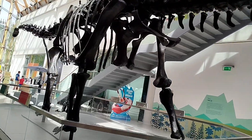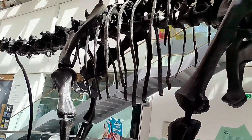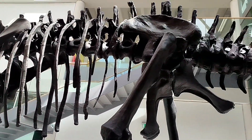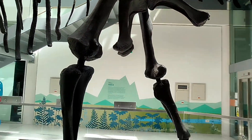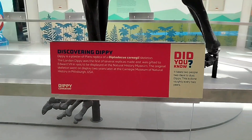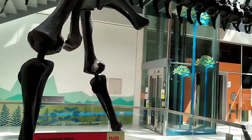As you can see, it is very big. I wonder how the tail sticks up. It is a Diplodocus Carnegie.